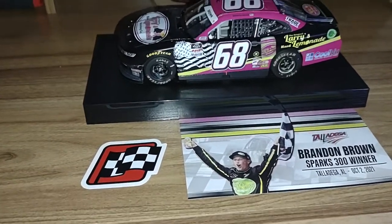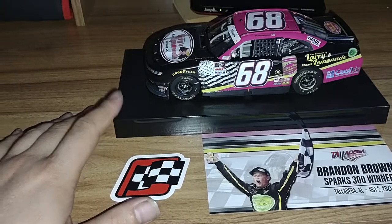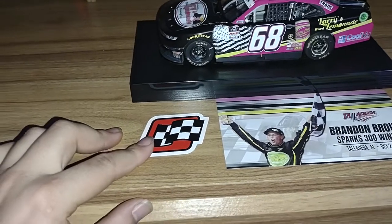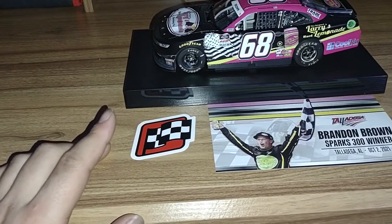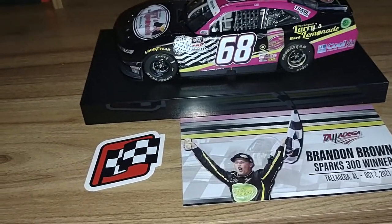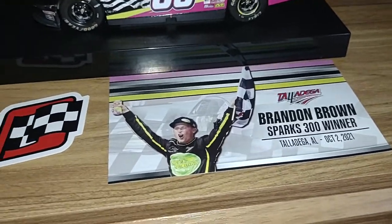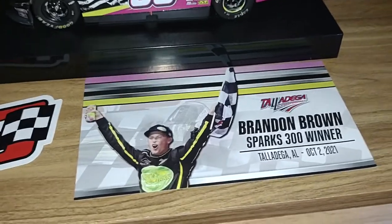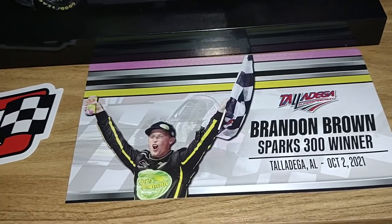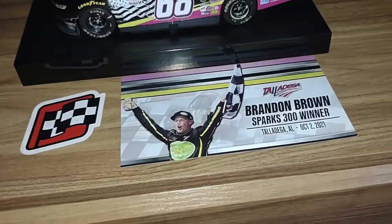I apologize if you can hear I'm a little under the weather. I forgot to include the race winner sticker — red is for Xfinity, blue for the truck series, and bottle chrome for the Cup Series. Here's the race winner card: Brandon Brown, Sparks 300 winner from Talladega, Alabama, same day as the truck series race since it was a double-header.